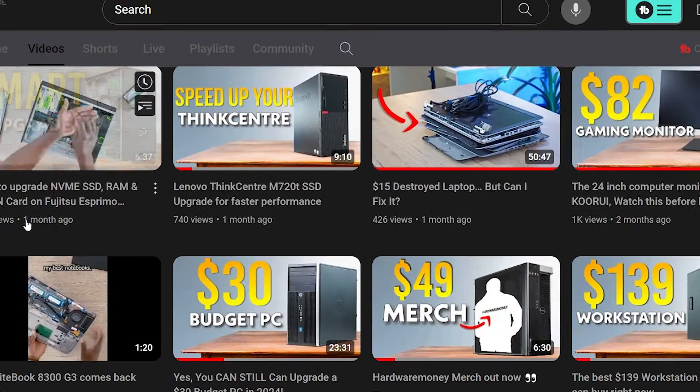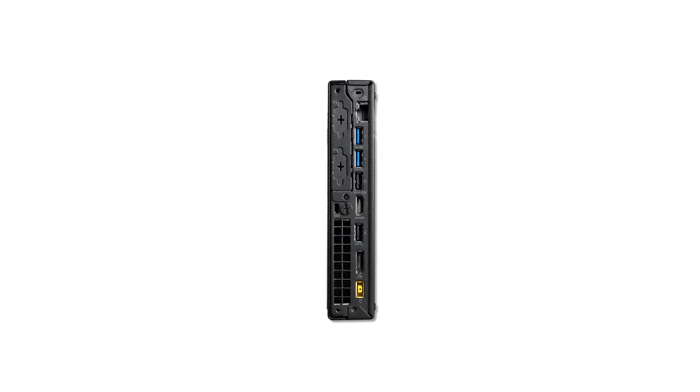Hello everyone, thanks for stopping by Hardware Money. Good to be back — the last time I made a video on this channel was about a month ago. Today I said to myself I'm not going to leave this warehouse without talking to you about a particular PC: why you need to buy the Lenovo ThinkCentre M720Q.